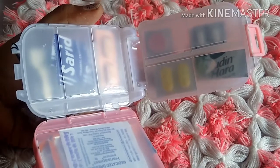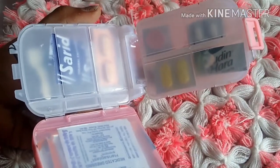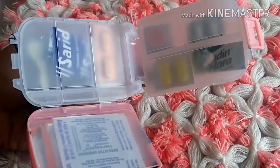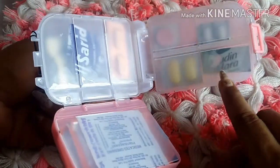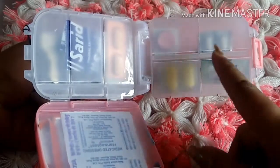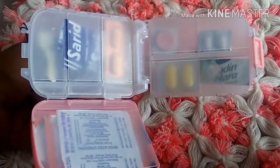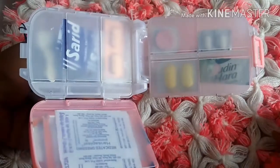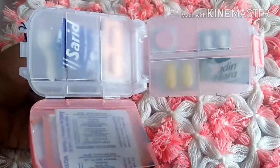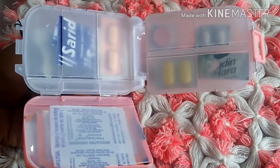Try to check the expiry date regularly. I usually end up using medicines before they expire or giving them to friends, but if your usage is low, write the expiry dates on the compartments too — because when you cut tablet strips, you often cut off the expiry date information, so it's really helpful to note it down separately.